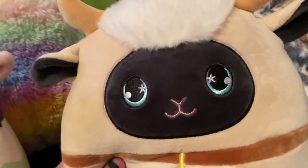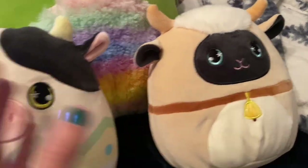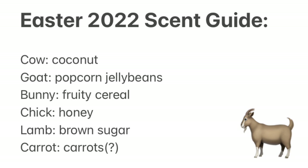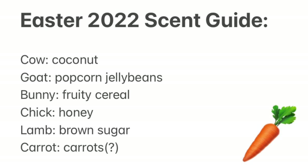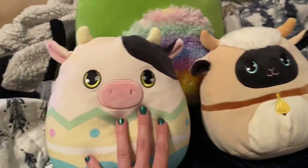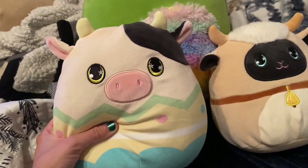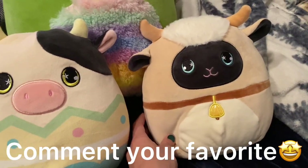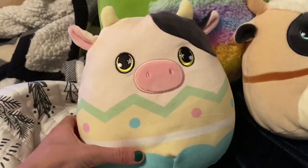I did pay fourteen dollars including shipping for him online, before I knew you could get them for ten - but oh well. Here is a scent guide I made for all the Easter blind bag Squishmallows that I compiled from Reddit and my own research, so it's easier for you guys to find the ones you want. They were originally twenty dollars, so the Food for Less sale at half off - ten dollars - is really cool. Let me know which one is your favorite of the blind bag Squishmallows.